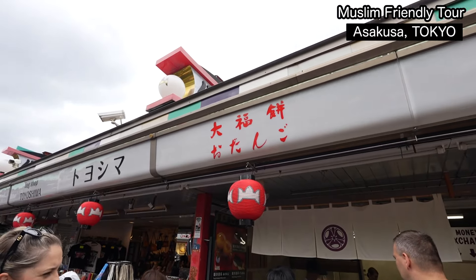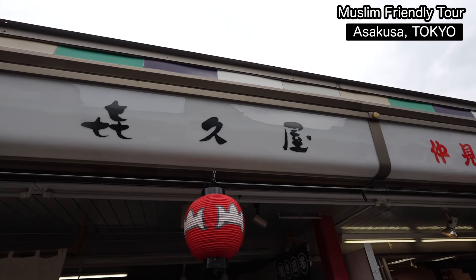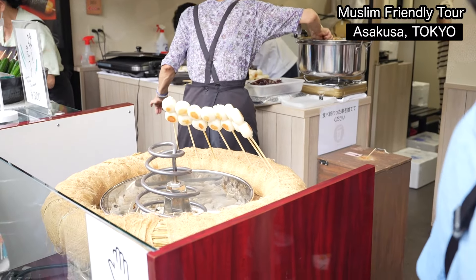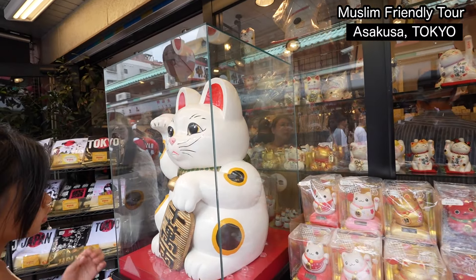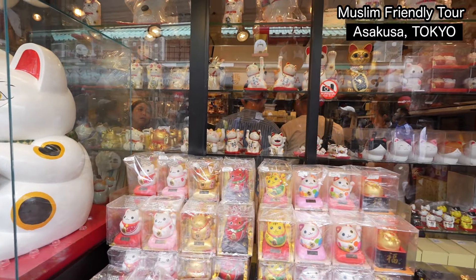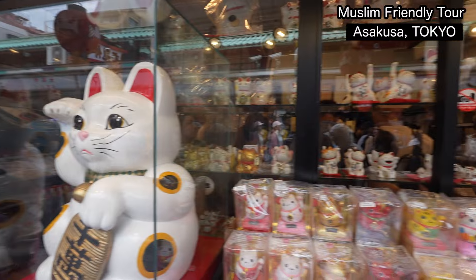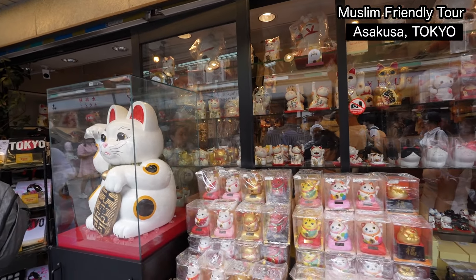We found another Muslim-friendly one — Daifuku Mochi, Odango. They are offering Muslim-friendly mochi here. This is called Maneki Neko, which means lucky cat. They hold up their hand to bring good luck — happiness, money, friends, and health. And for Muslim people, cats are very welcome, so this might be a good souvenir idea.